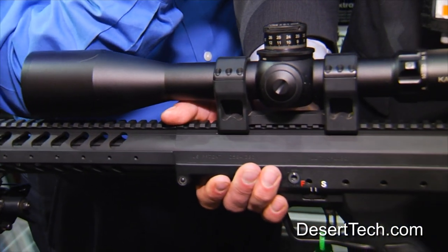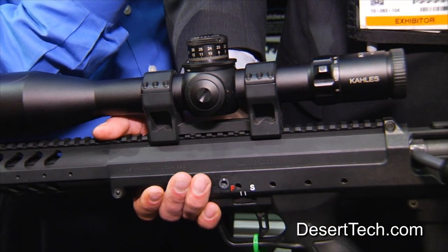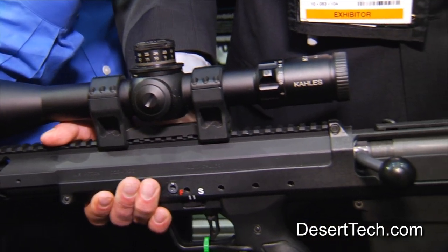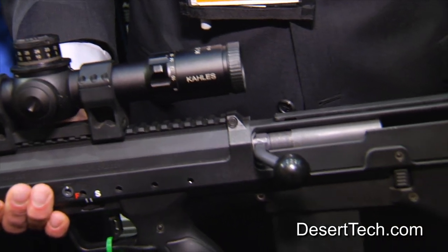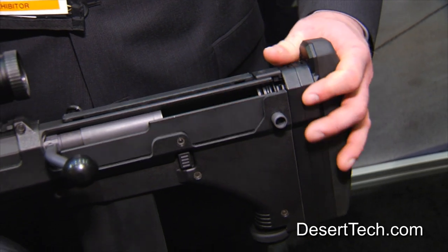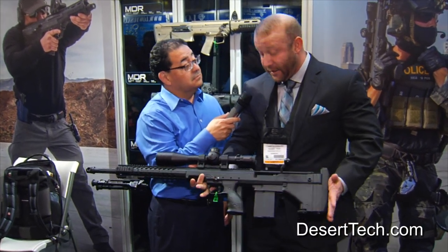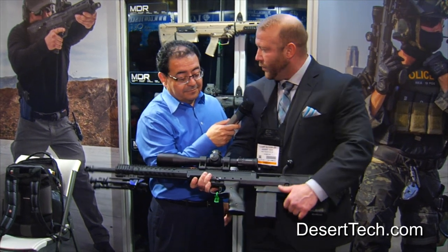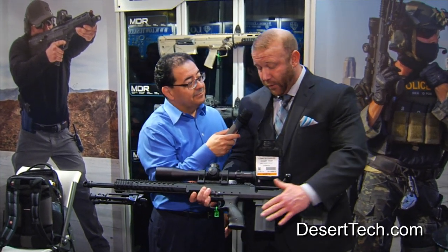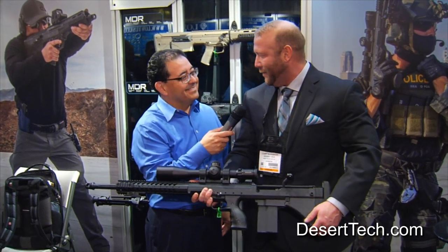The left-handed action on this model is new to the show and something we're very proud to put out there. On the back end, you do have adjustable length of pull, so I can remove this and adjust it for any shooter out there on the market. What we have done for this show is create a left-handed model, which we were asked to really do, and also the 10-round competition mag. Before, we only had the five-rounder, which a lot of competitor shooters kept begging us to build, so we did.